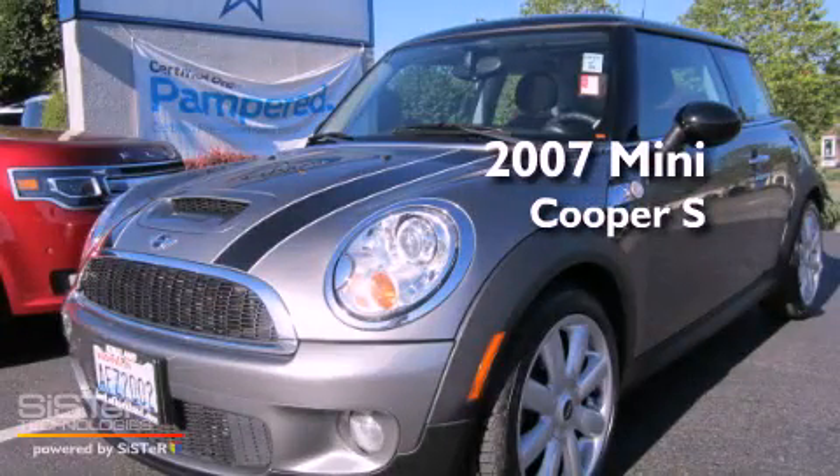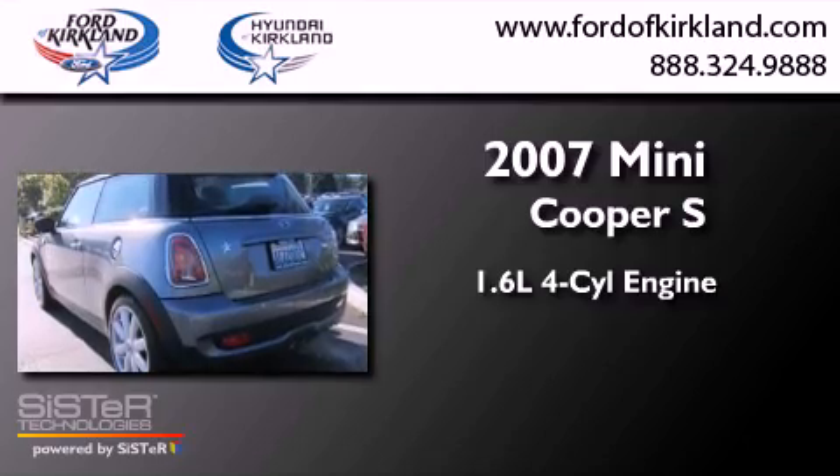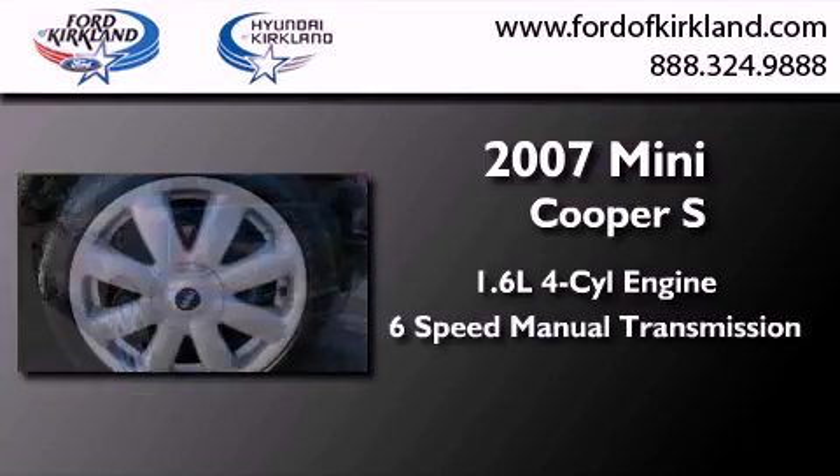This is a 2007 Mini Cooper S. It features a 1.6-liter 4-cylinder engine and a 6-speed manual transmission.